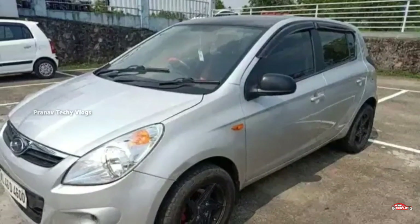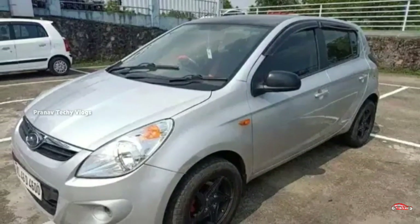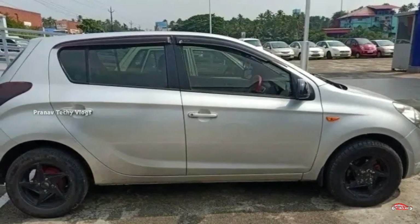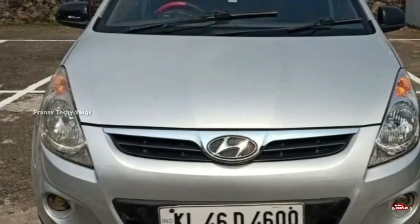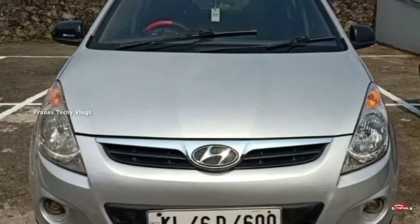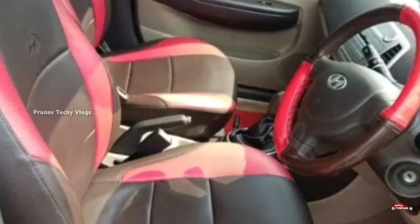Let's look at a Hyundai i20. There is a 10th registration. There is a diesel option with a manual transmission in single ownership.